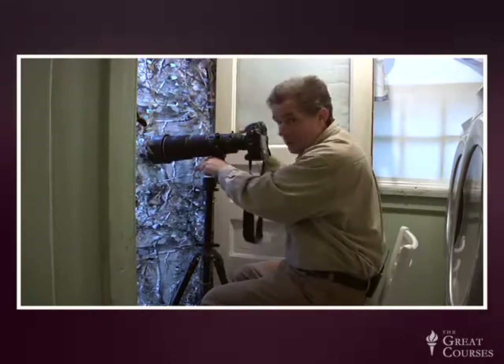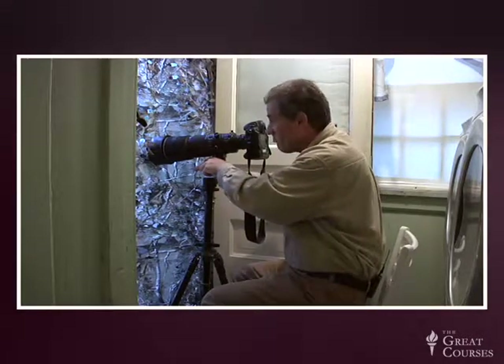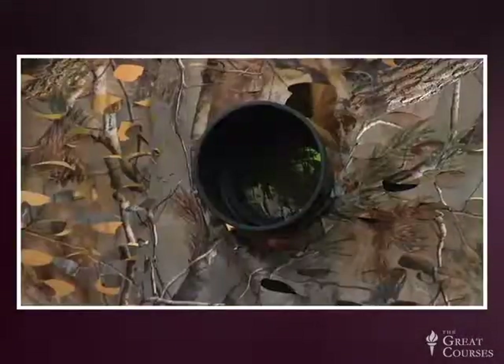We try to do everything in the dark just about before sunrise. And then when they do come in, the light's nice and subtle. We're golden. We're all set to go.